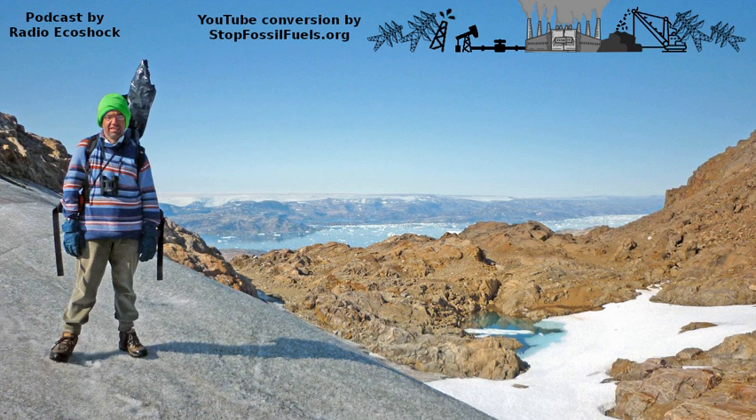You're listening to Ecoshock Radio. I'm Alex Smith. Get it all at our website, ecoshock.org.